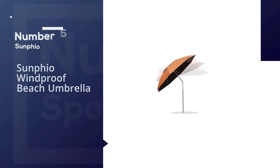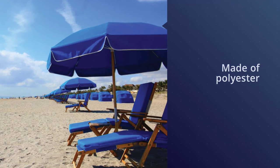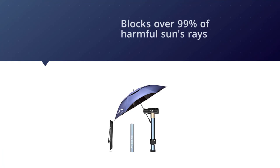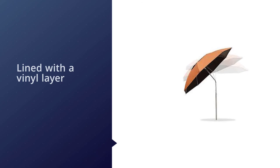Number five: the Sunfeo windproof beach umbrella. If you go on trips that don't involve a beach — like fishing, camping, or picnic organizing — an umbrella from Sunfeo might just be right for you. From 100% UV protection to a four-layer canopy design, this umbrella does not leave any chance for the sun to reach your shoulders. The 360-degree tilting mechanism makes it even easier to angle the umbrella away from harmful rays.